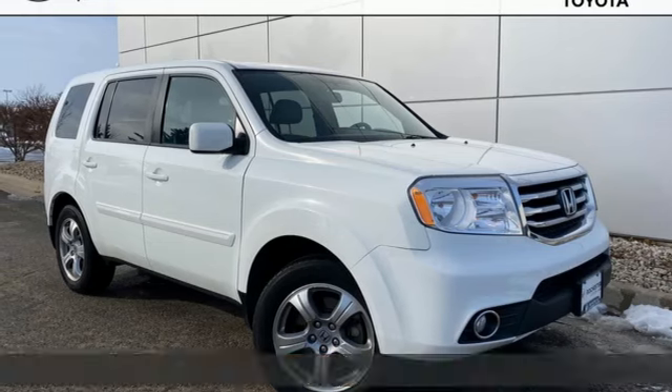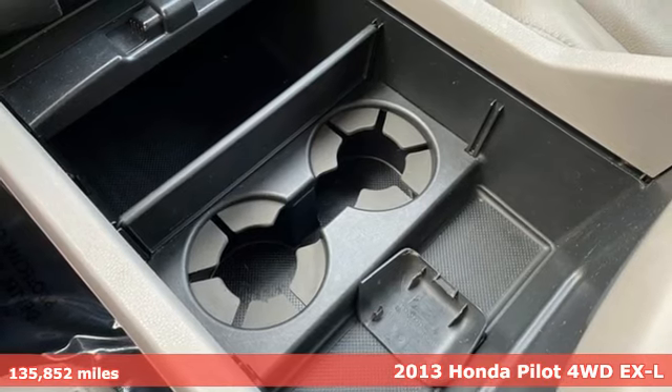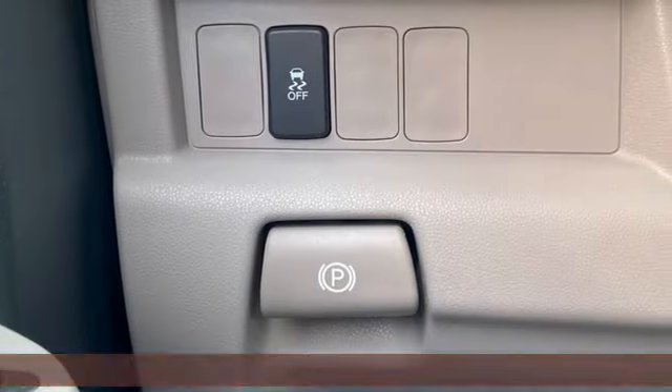Here's a 2013 Honda Pilot. Style runs in the family, and watch the family run to pile into this roomy Pilot. It comes with all the amenities you need.